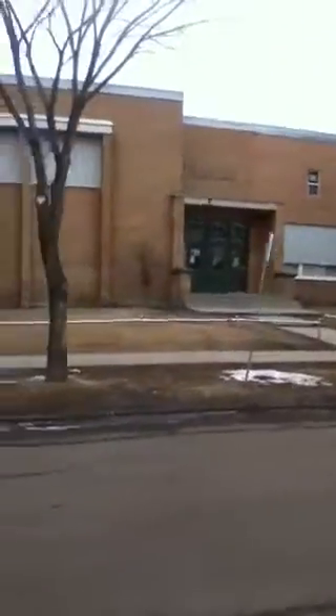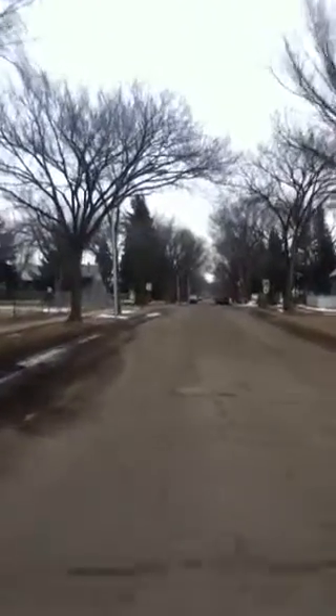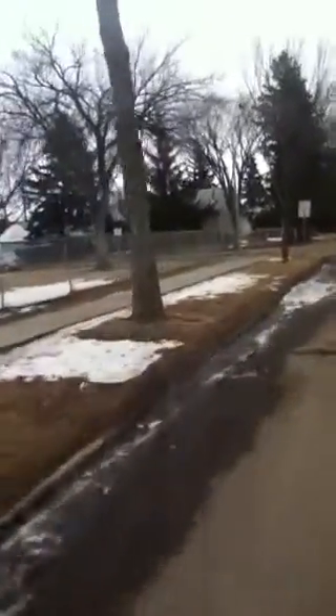This is from Calder School, going back home from school, heading down 130 Avenue. That's the school right there and that's the pedestrian on the left side.